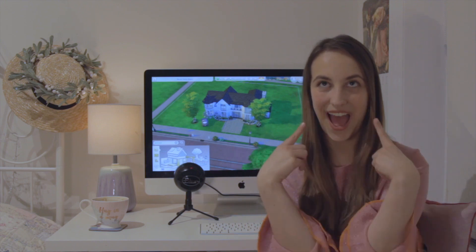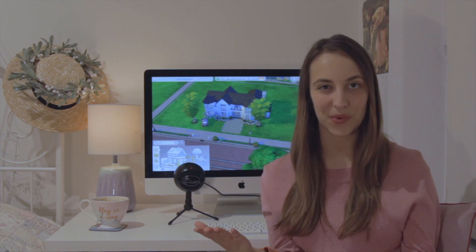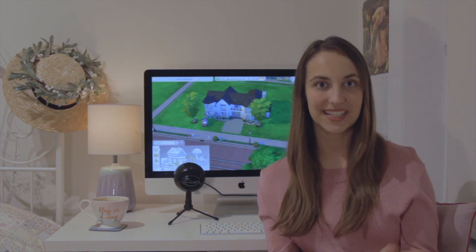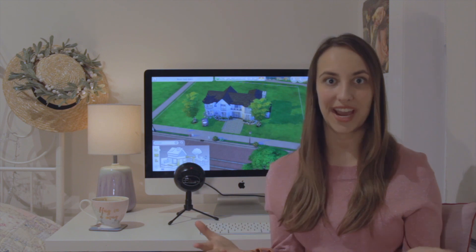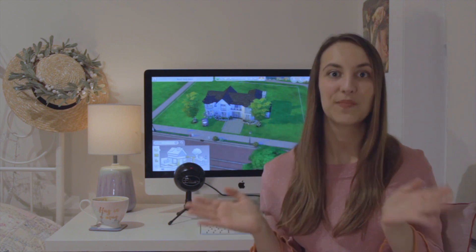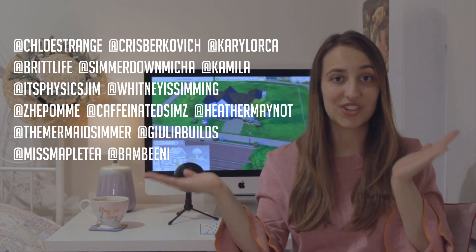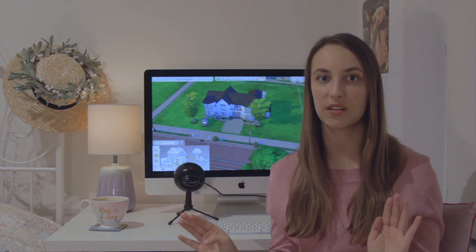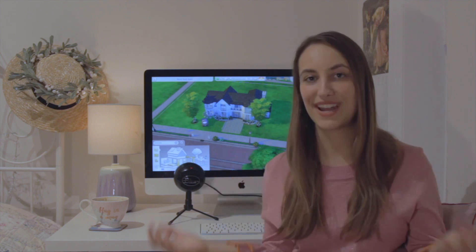We have 15 simmers and I'm one of them. We are collaboratively making a build together but going one at a time. The way it works is Chloe Strange, who invented this challenge, had 10 minutes, built some walls, did some landscaping, then uploaded it to the gallery for the next simmer to download, do their 10 minutes, put their magical touches on it, re-upload, and pass to the next simmer. I'm towards the end, so a lot of amazing creative decisions have already gone into this.